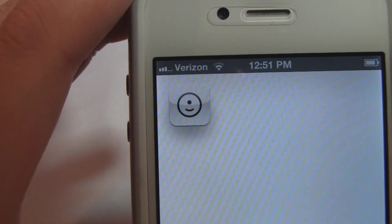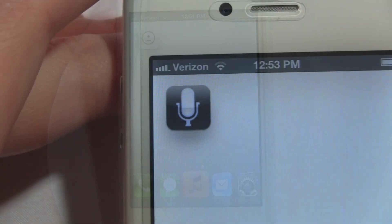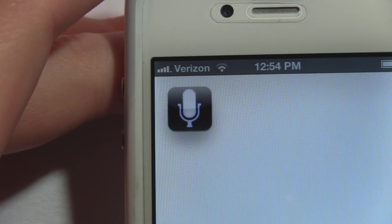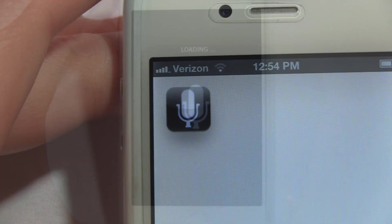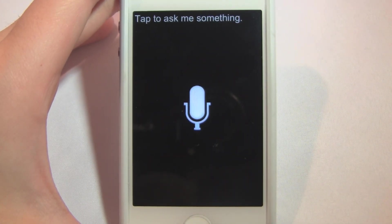Now I'm going to show you the better of the two Siri impersonators. The second application in this review is Voice Actions, and this is $4.99 in the App Store. It does have a higher price tag and fewer features; however, I feel it's much more accurate than Eevee. This is the main screen of Voice Actions, and it's pretty much the only screen you're going to see — there's no settings, no typing in a question, it doesn't store your previous questions. It's just simple, straightforward, and pretty accurate compared to Siri.